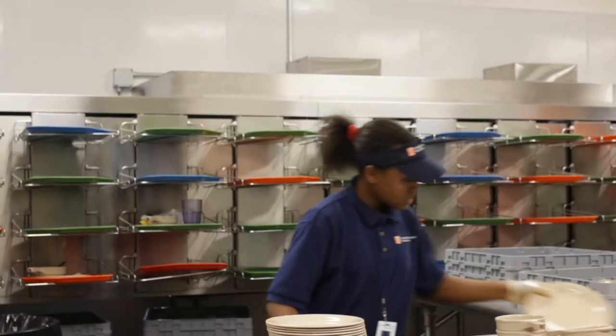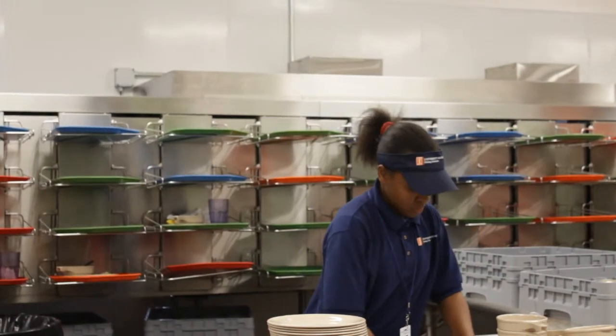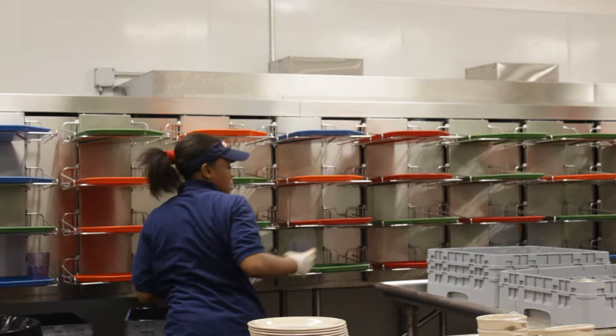Being trayless, this location saves over 150,000 gallons of water a year, and campus-wide we're saving almost 600,000 gallons of water per year.